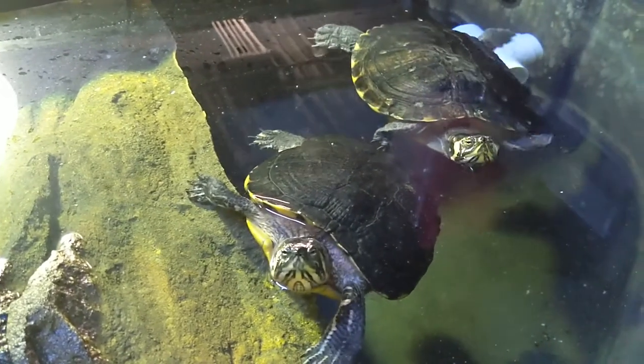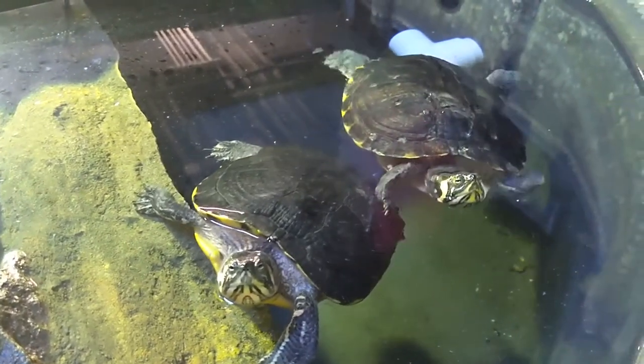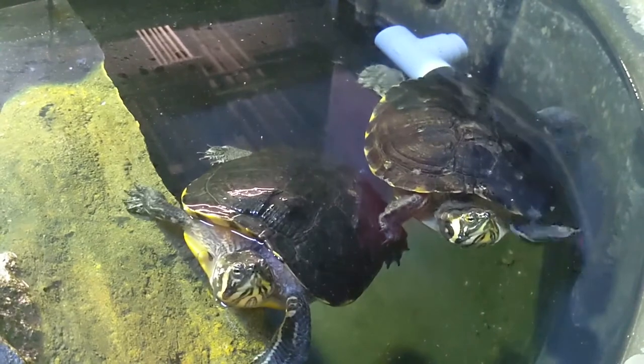Our turtles are cared for by our very knowledgeable and talented live animal team, so come see our turtles instead.